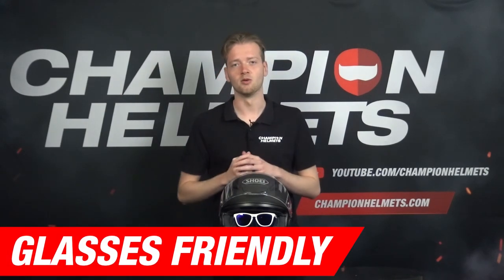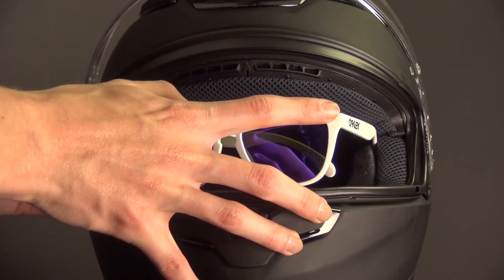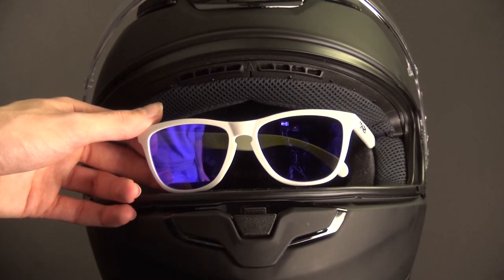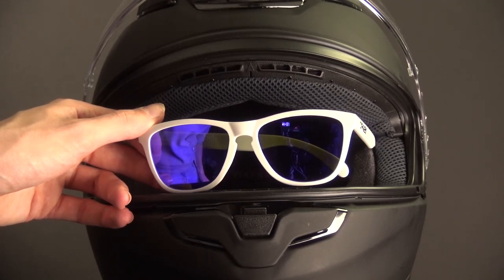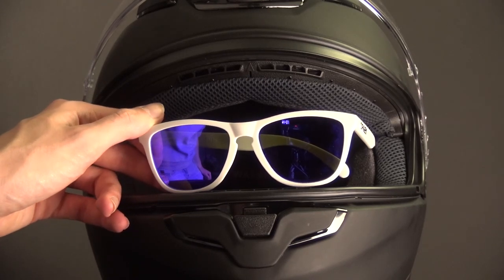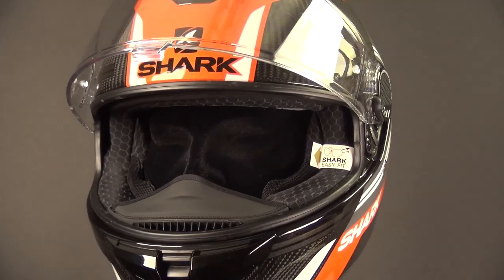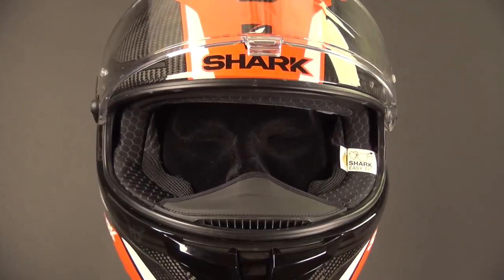You can wear glasses with most helmets. So what does it mean that a helmet is glasses-friendly? In most cases it comes down to the extra space designed to house your glasses — a small groove between the padding and your head that takes away the pressure. This small space provides the perfect area to slide in the temples of your glasses, so you won't even feel that you're wearing glasses during your trip. Some helmet manufacturers even use this as an extra selling point.